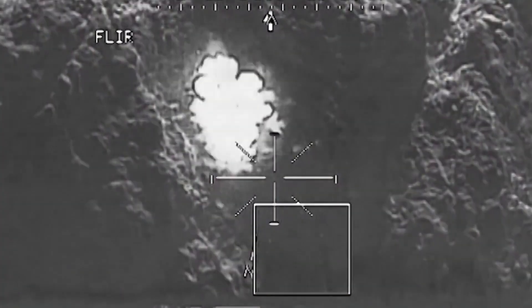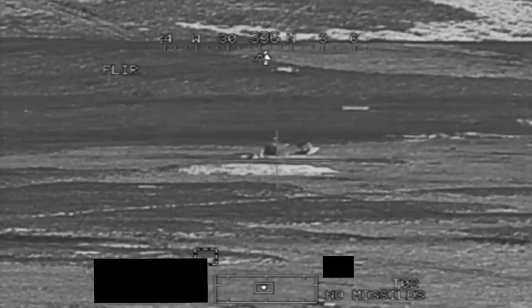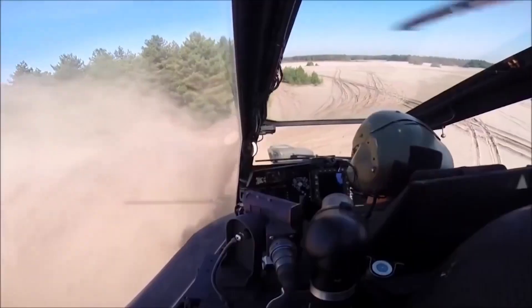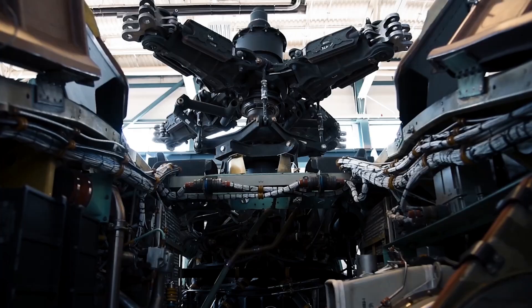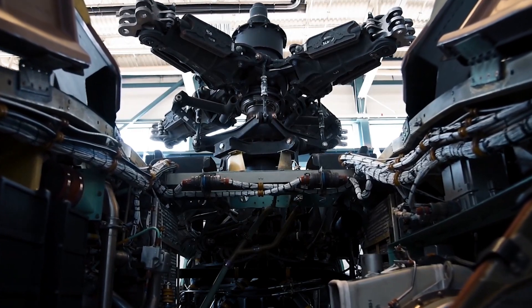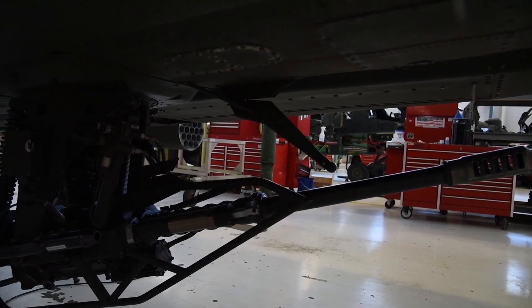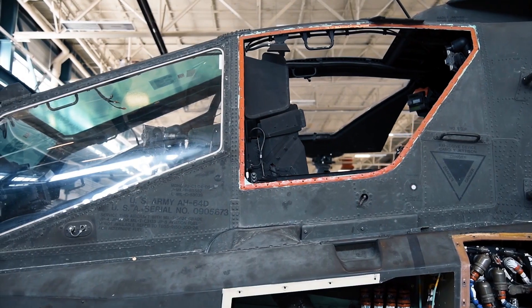Designed for both day and night operations, the Apache Guardian is built tough to handle any battlefield. Whether it's scorching deserts or dense urban areas, it's ready for action. So next time you think of attack helicopters, remember the name: Boeing AH-64E Apache Guardian — the ultimate guardian of the skies.